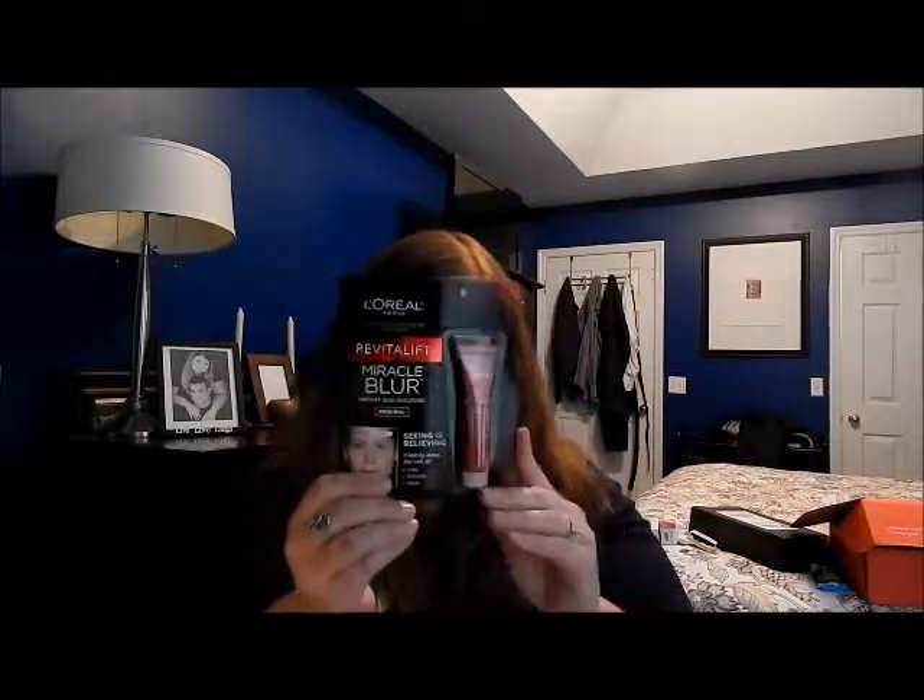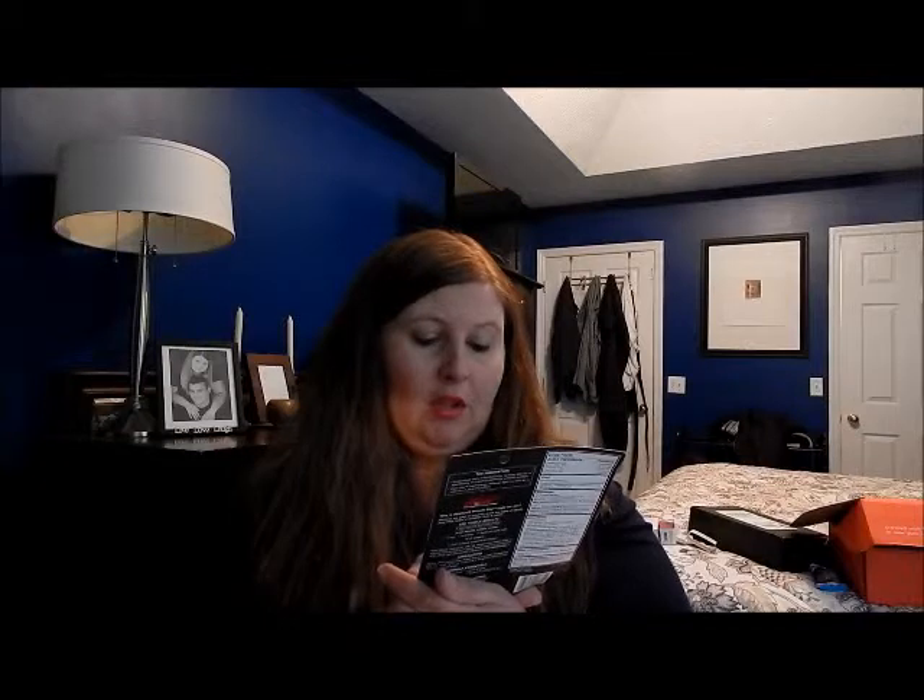It's L'Oreal — the Miracle Blur. I saw it beside some of the Cover Girl stuff, and the before-and-after on the picture looks amazing. It's supposed to instantly erase the look of lines, wrinkles, and pores, so I'm going to try that out too. That is all of my Cover Girl stuff — I've already tried some of it and my first impressions are that I'm liking it so far.